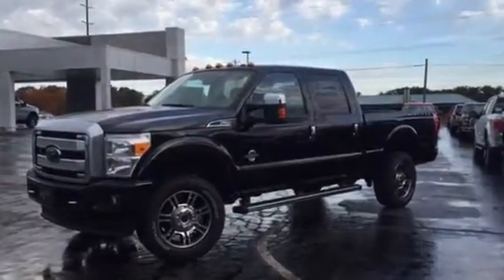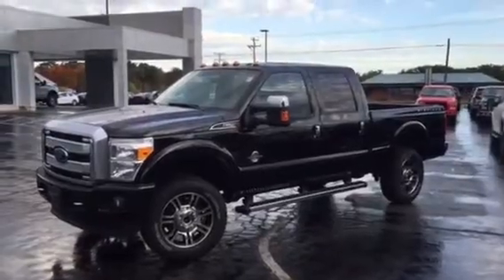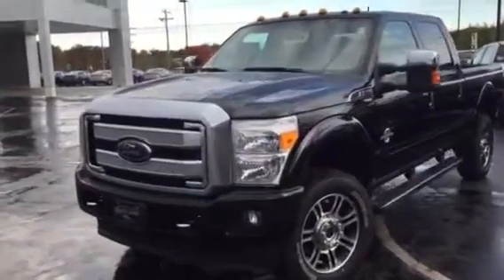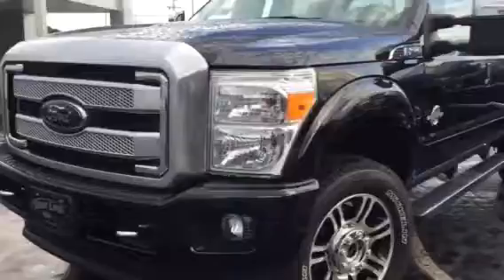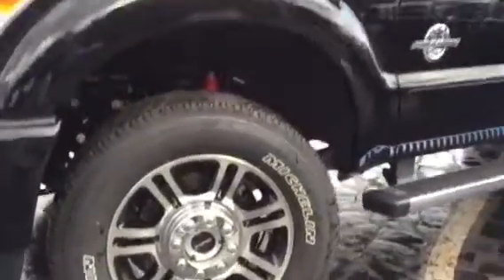Good morning, John. Here is that 2016 F-250 Platinum Package that we talked about. The Platinum Package does have this exclusive Platinum polished finished front grill, chrome tow hooks, and these unique machined alloy 20-inch wheels.